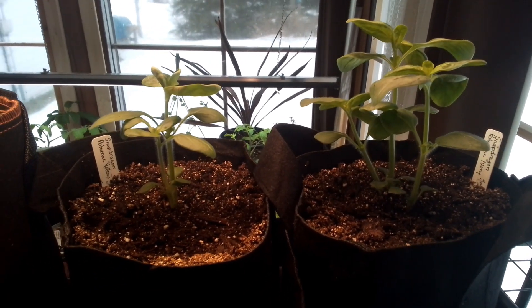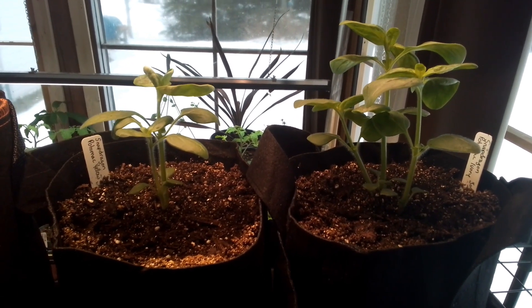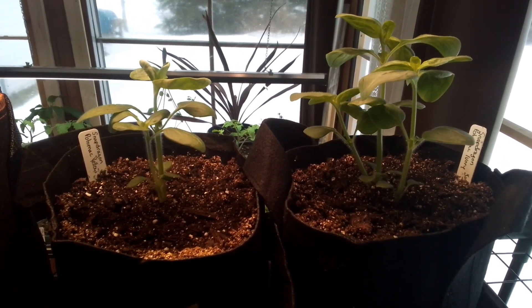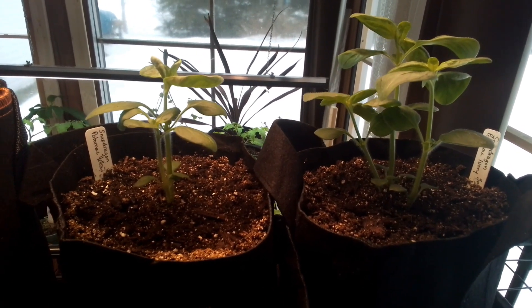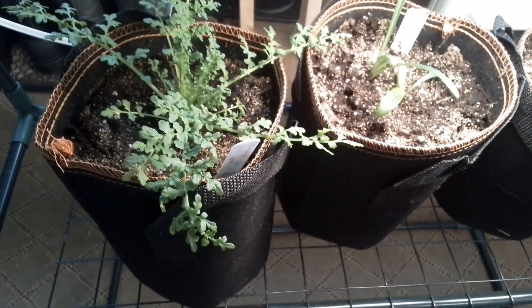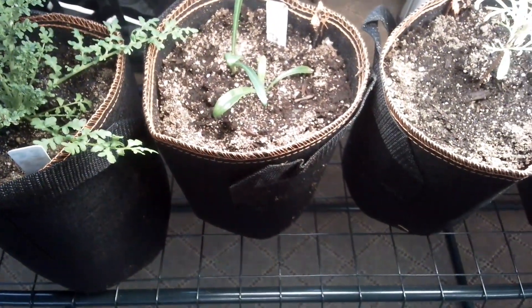I can't believe I missed these two beautiful babies — this is my Snapdragon Potomac Ivory and my Snapdragon Potomac Yellow. I love snapdragons! And I somehow completely missed this whole shelf — that's my Poor Man's Orchid and Gazania.